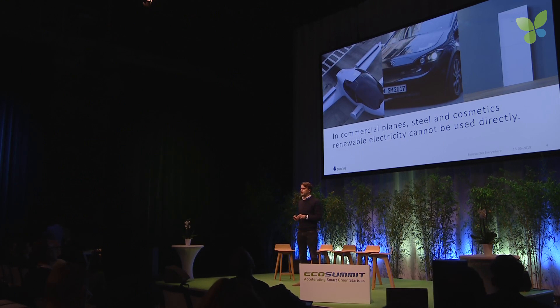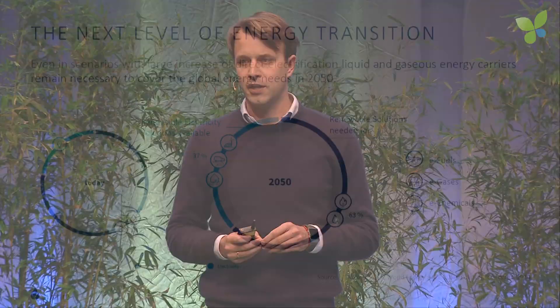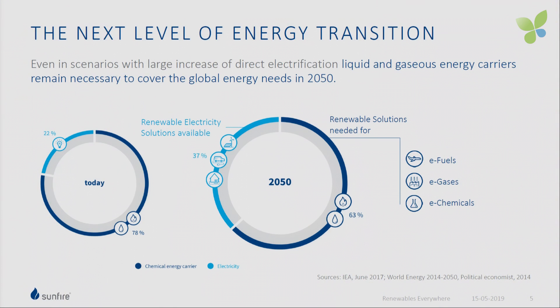Unlike those three really cool applications or technologies that you see behind me, commercial planes, steel, and cosmetics cannot use electrons directly. They today need liquid fuels or gases, and they will keep using liquid fuels and gases in the future. In fact, even in scenarios with a massive increase of direct electrification, about 63% of all energy applications will still need liquids and gases as energy carriers in 2050, according to an IEA study.